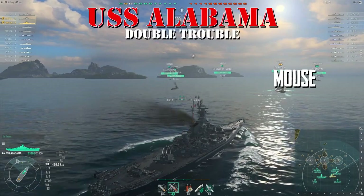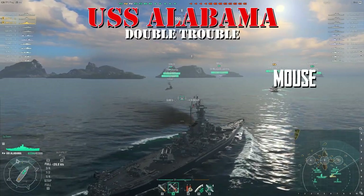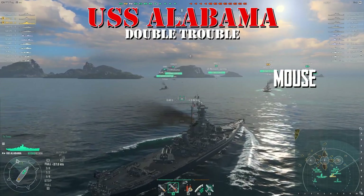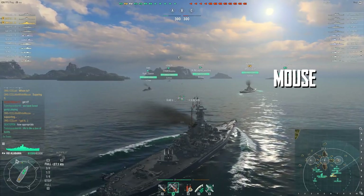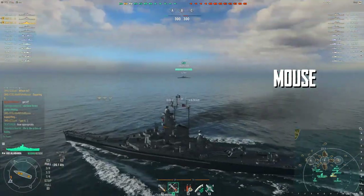Hey guys, no zoom here with a little double vision. I've got Little White Mouse and Lert both in the Alabama, so I'm going to shift views back and forth between the two.